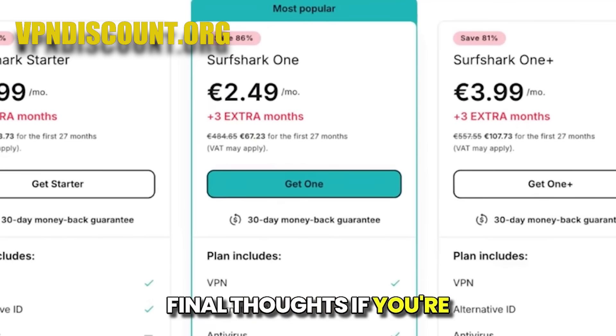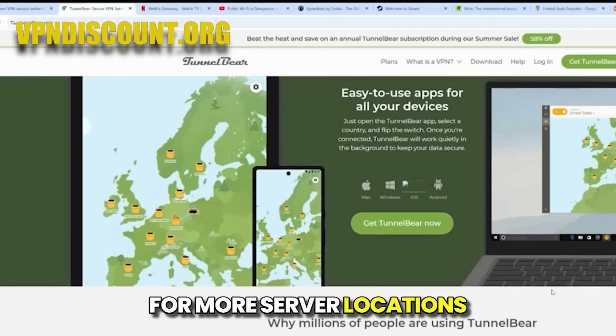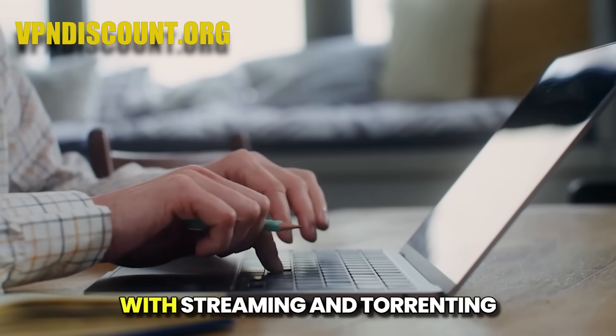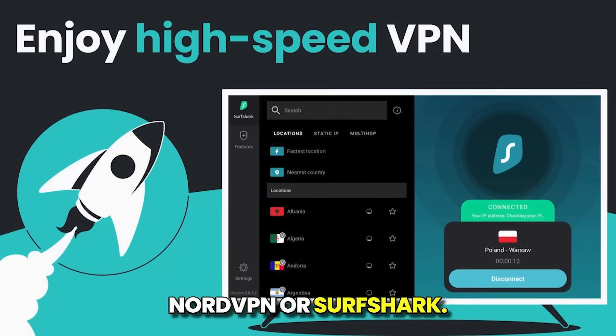Final thoughts: if you're looking for a simple free service, ProtonVPN for unlimited data or TunnelBear for more server locations are good security options. But if you want a complete, no-compromise experience with streaming and torrenting capabilities, I recommend looking at ExpressVPN, NordVPN, or Surfshark.